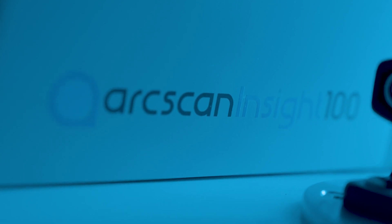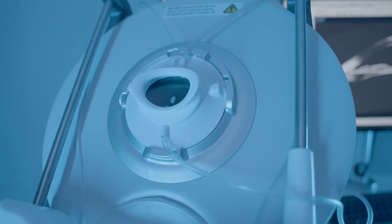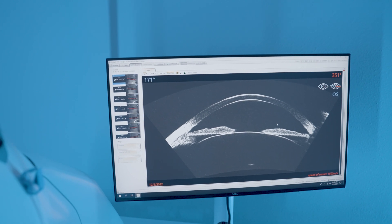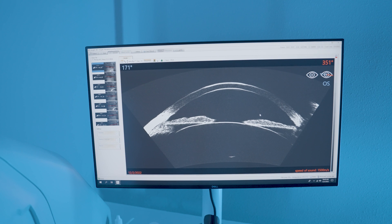The ArcScan has really helped me to provide better outcomes for our patients having corneal refractive surgery through the epithelial mapping, and also the ICL, because it helps us to visualize the area that we are actually putting the lens through, instead of just looking at the surface, which is the FDA-approved method.